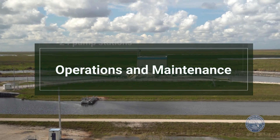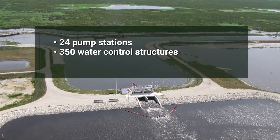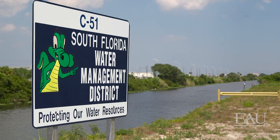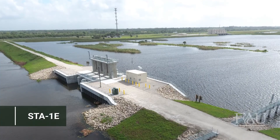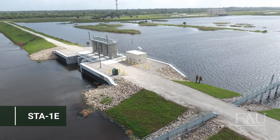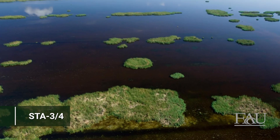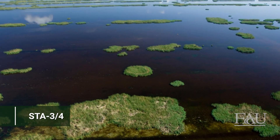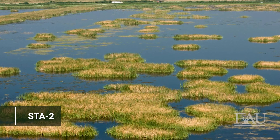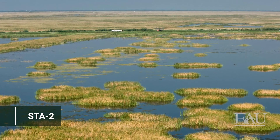The operation and maintenance of the 24 pump stations, 350 water control structures, and over 600 miles of interior levees and canals are integral components of STAs, ensuring they maintain proper water capacity and flow to optimize phosphorus reduction as water moves through each cell. Each STA is unique not only due to size and water volume treated, but also because of differences in soil type, previous land use, and vegetation cover — requiring tailored operations and maintenance for each specific set of conditions.